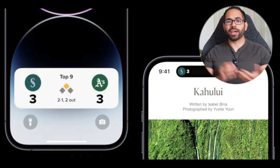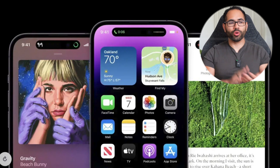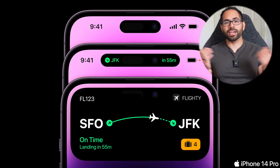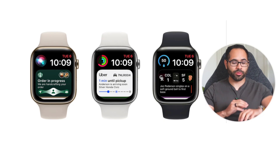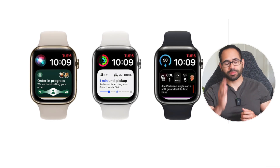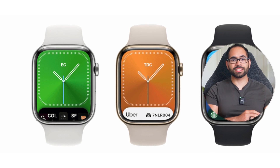A new feature for WatchOS 10 is the integration of widgets, which will include live actions as well — very similar to what the iPhone 14 Pro's Dynamic Island does, giving live status updates for things like Lyft, Uber Eats, DoorDash, or live sport scores right on your wrist. It's said to have live action capability on the Apple Watch, and it will likely utilize the always-on display hardware. It's still unknown how non-always-on-display devices will handle this new feature.